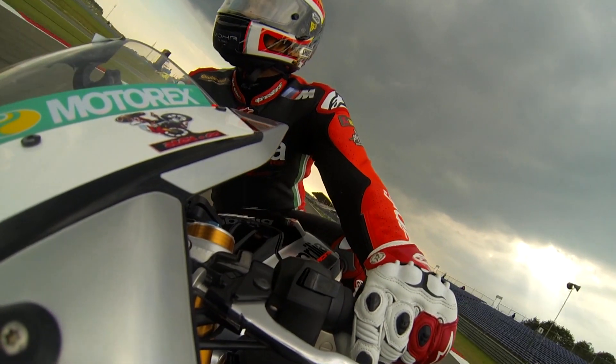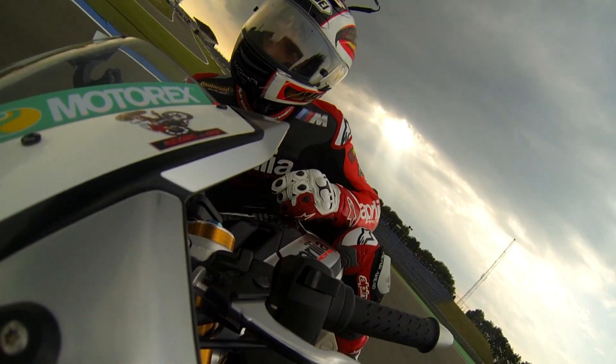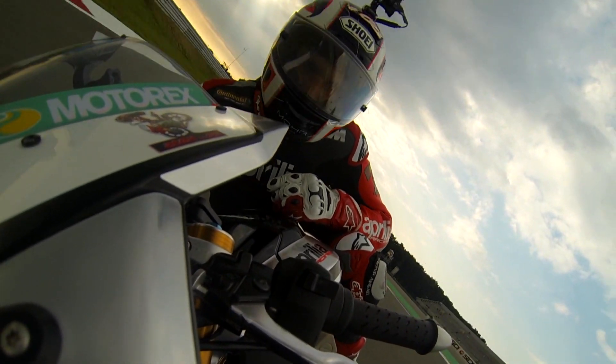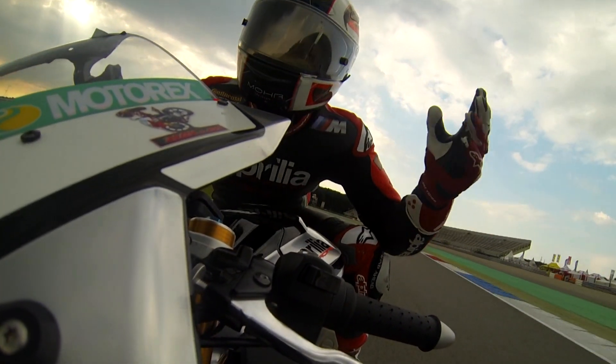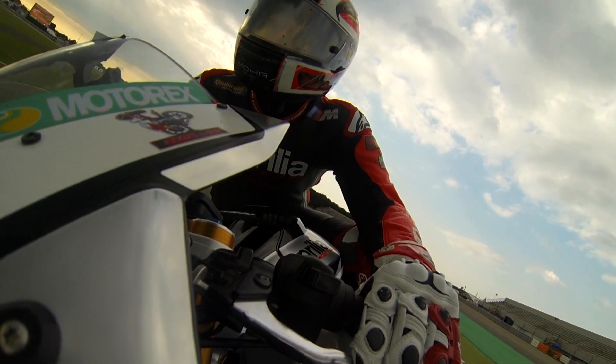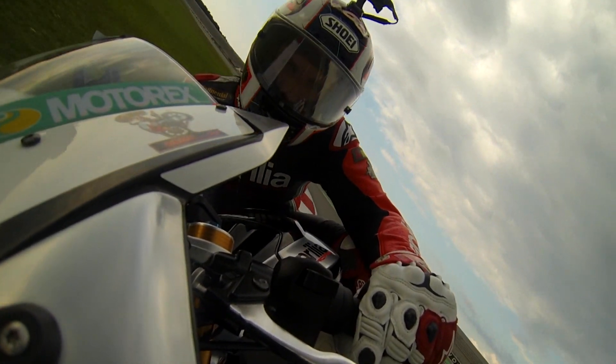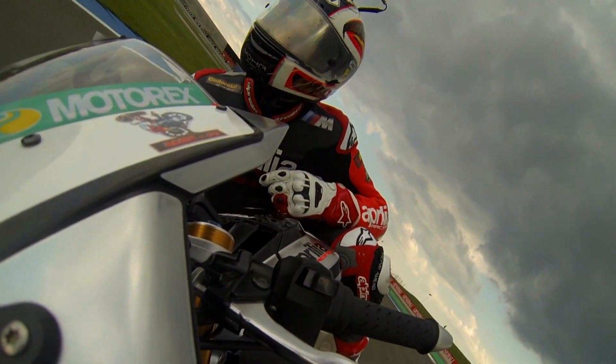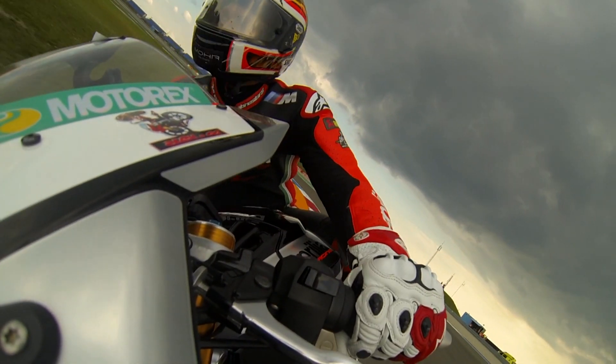Liebe Sport1-Zuschauer. Sie war mal 7,7 Kilometer lang, die Dutch TT. Mittlerweile nur noch 4,4. Ich komme einfach nicht zum Reden. Trotzdem: viel Spaß! In der MotoGP sind es 26 Runden, und wer am Ende die Nase vorne hat, der gewinnt. Schauen wir mal, wer Marc Marquez heute schlagen kann.